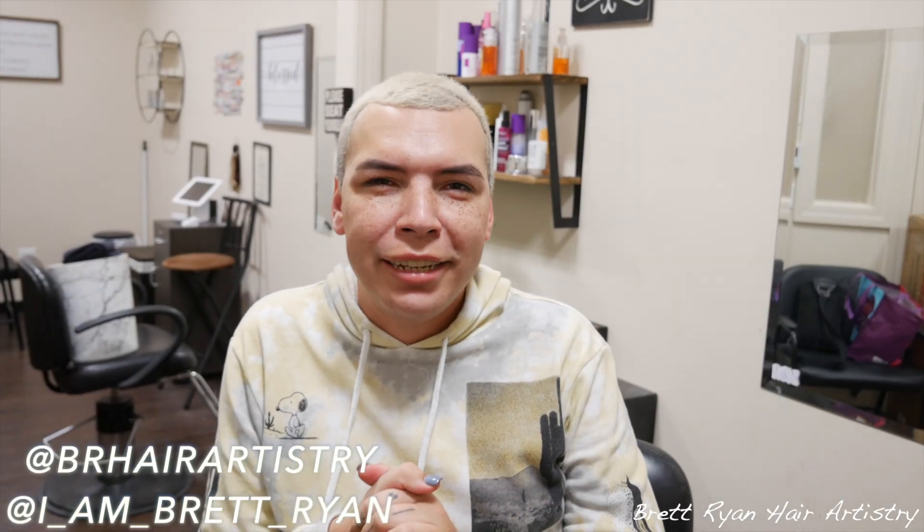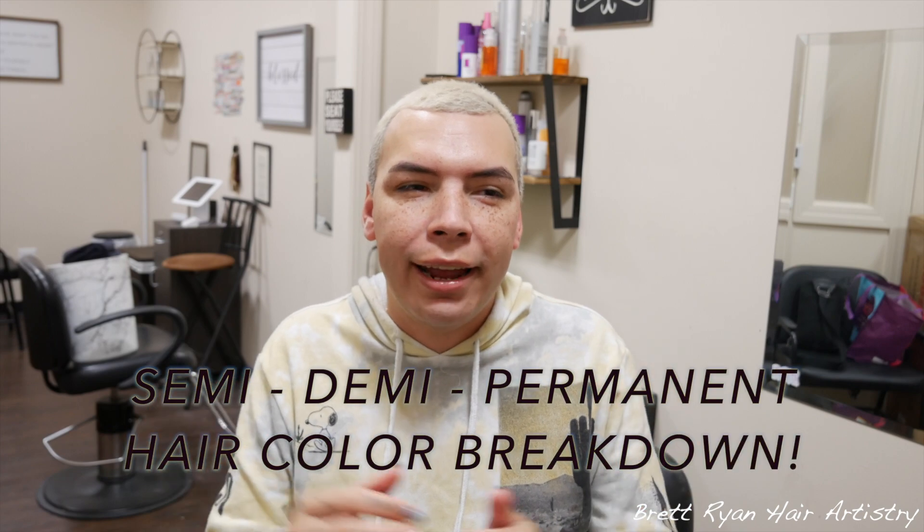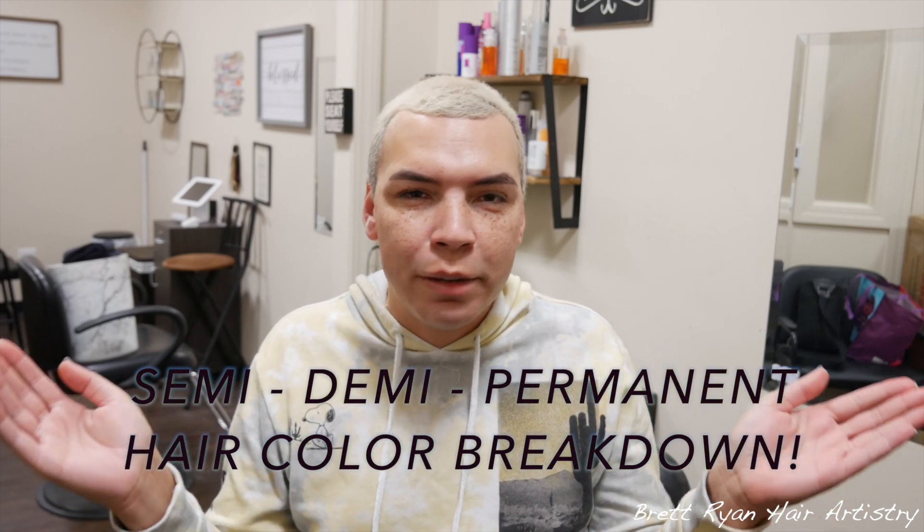Hey guys, welcome back to my channel. So today you can see it's a different kind of vibe — I'm sitting down, not behind the chair doing hair. Today's video is going to teach you the real breakdown between semi, demi, and permanent hair color. If you want to learn the difference between these three, you're at the right place. Get your notepad and pen and get ready to take some notes.